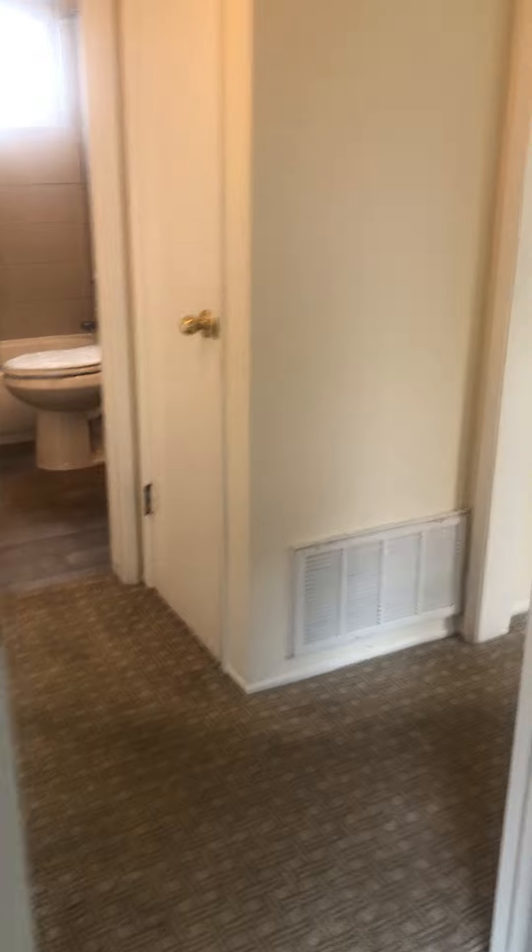Walking out into the hallway again, we'll head into the second bedroom. The second bedroom has good light, new carpet, and a large closet.